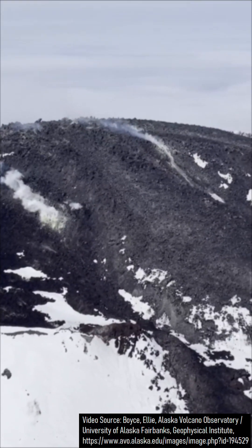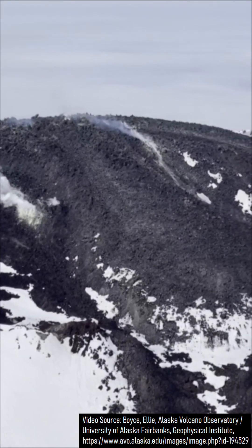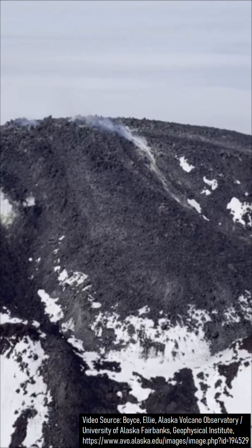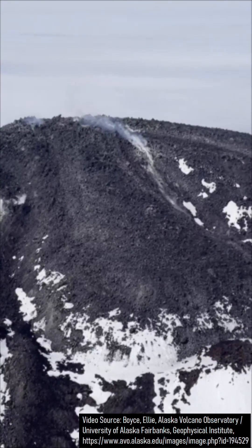What you are looking at is a beautiful video of Alaska's still erupting Great Sitkin Volcano, as recorded by the Alaska Volcano Observatory and University of Alaska Fairbanks Geophysical Institute.